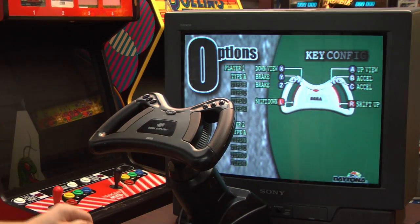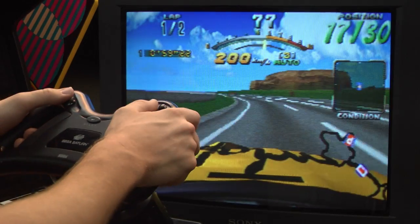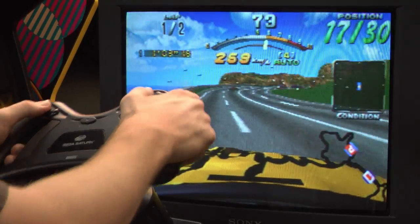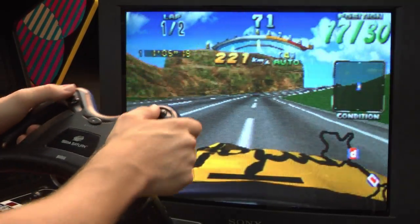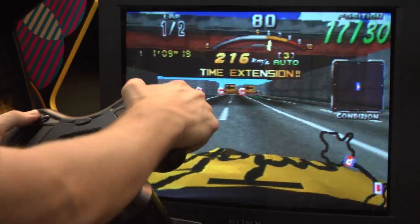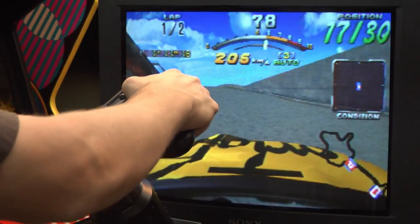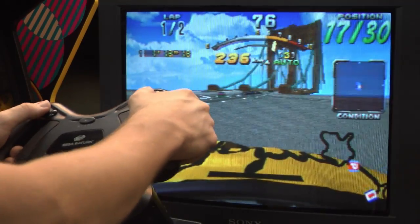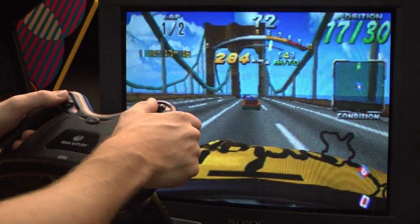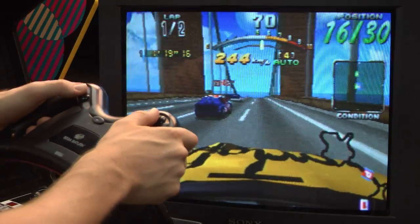Let's take a look at the hyper awesome Daytona USA Circuit Edition, which even has the wheel in the menus. It's a definite improvement and gives more of the driving feel, but not as much as it was in F1 Challenge — that game really needed the wheel.